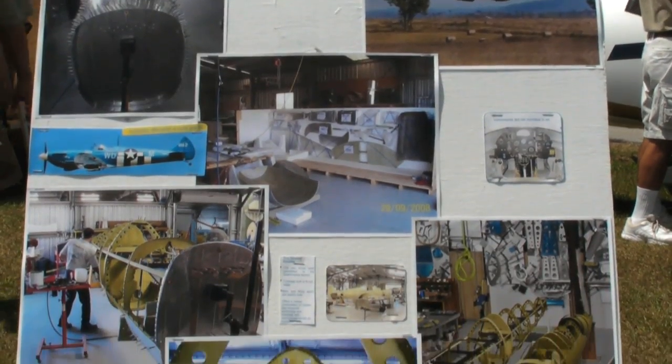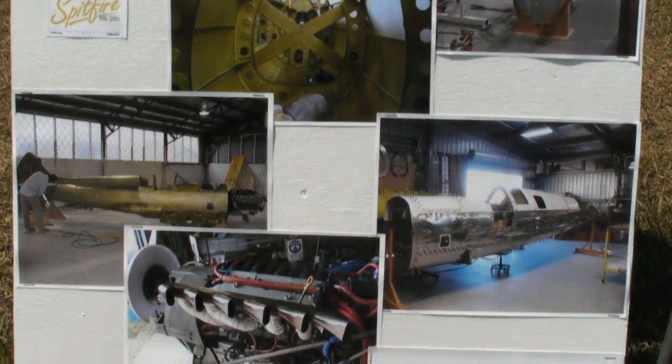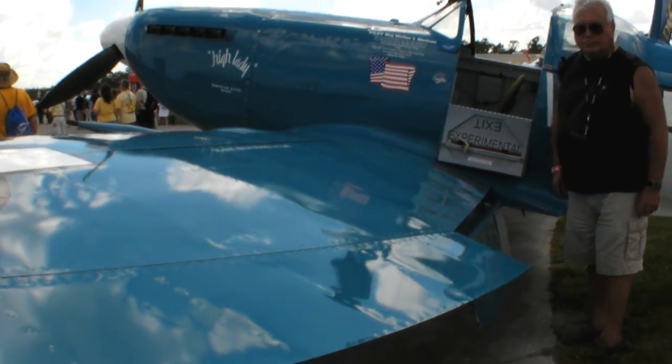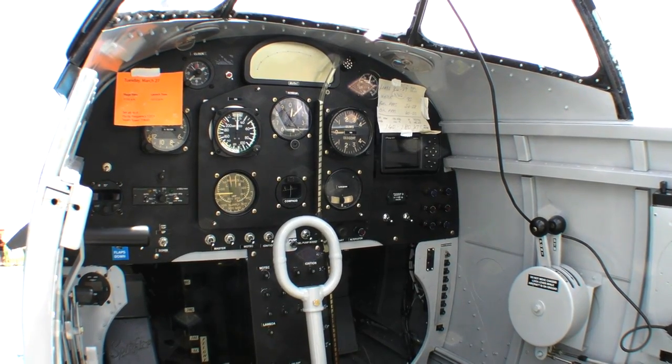It's very true to the original. It's simply a monocoque — there's no frame in it. The one thing I wanted was for it to be a Spitfire proper, rather than something else. It's a monocoque, stressed skin, exactly as the original. In fact, we used box section in the spars.